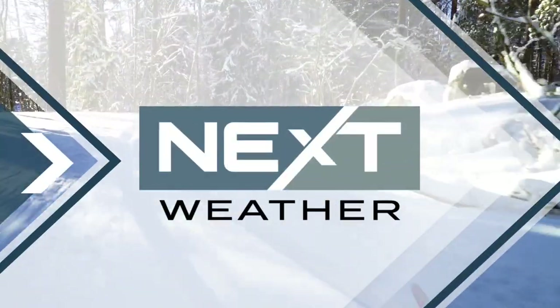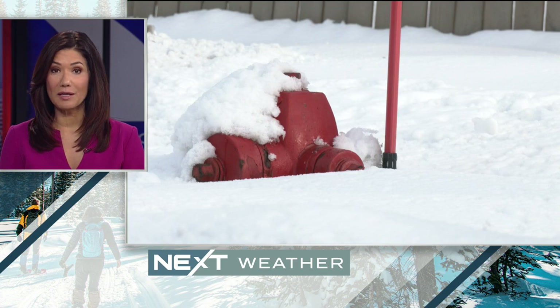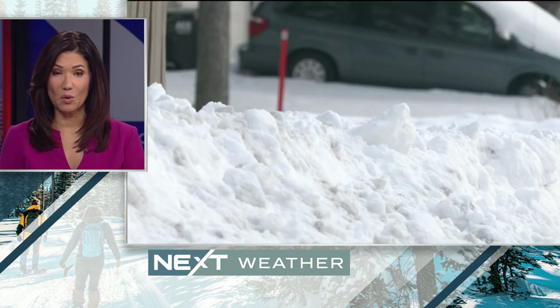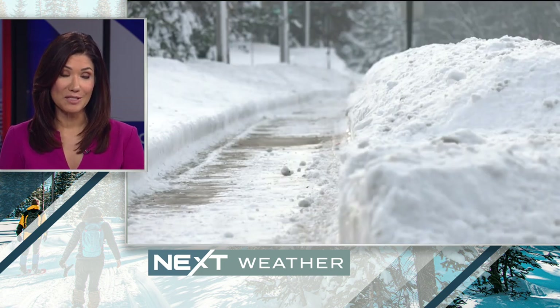In order for the firefighters to do their jobs this winter, they need your help. Fire hydrants across the state are buried under feet of snow from last week's storm. WCCO's Marielle Moe shows us how you can help keep yourself and your neighbors safe.